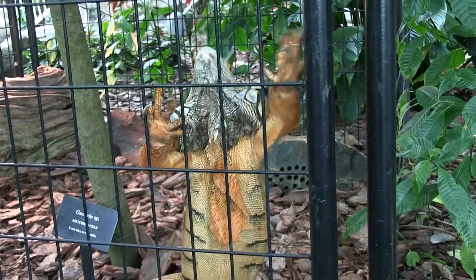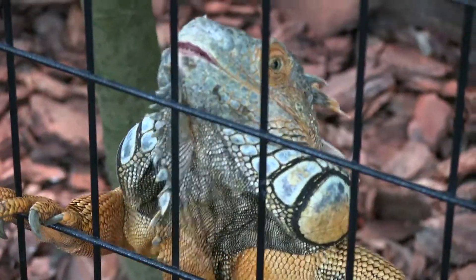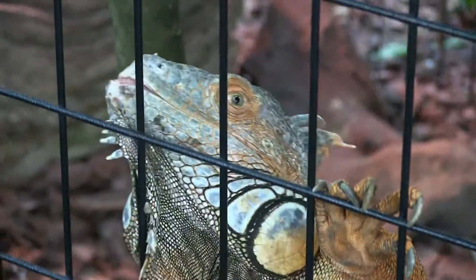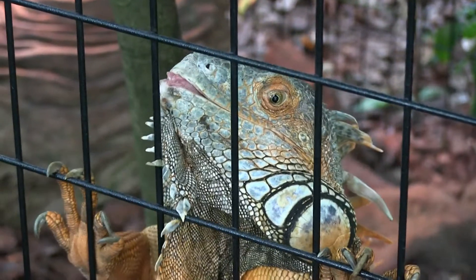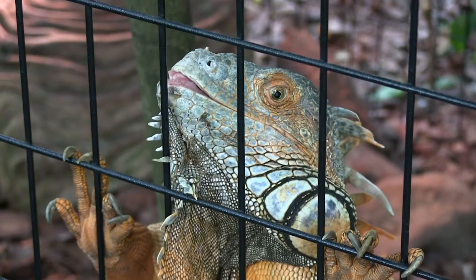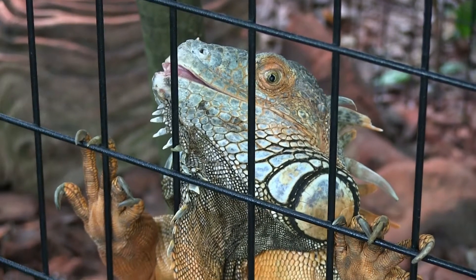I can see David. Wow, look at him. He looks like he's not real, like he's made out of something.